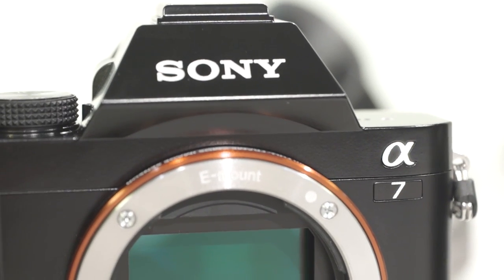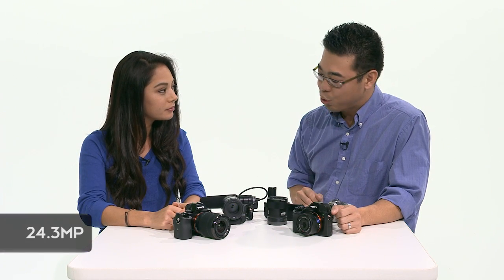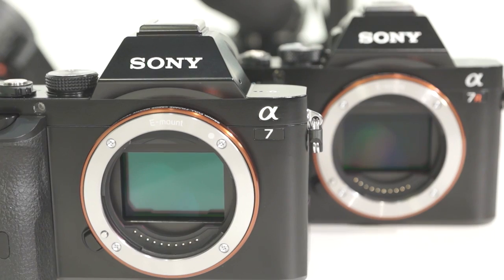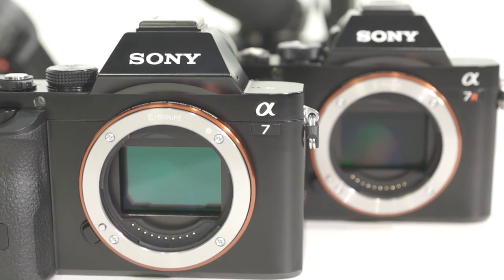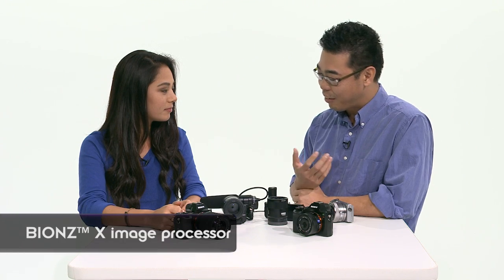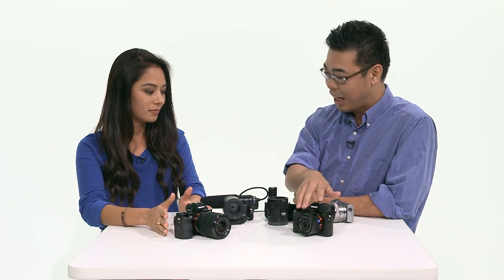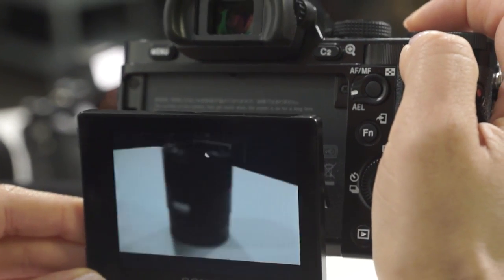Now the 7 — what's the difference between the 7 and the 7R? The Alpha 7 is still full-frame, but it's 24.3 megapixels. These two cameras have a new processor called BIONZ X. Because of that, you can get 5 frames per second out of this camera, 4 frames per second out of this camera, with continuous AF tracking.